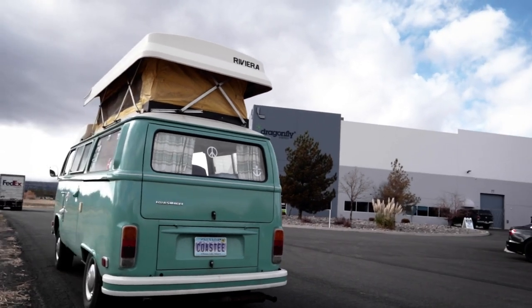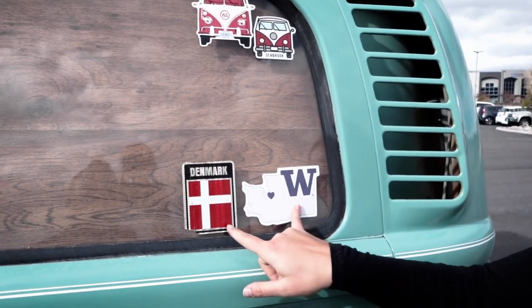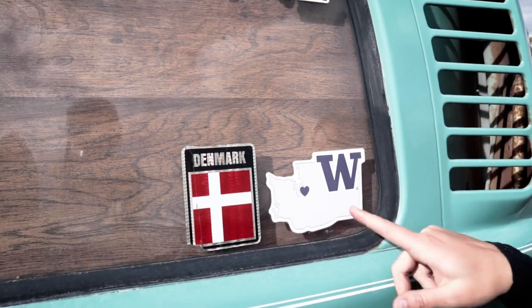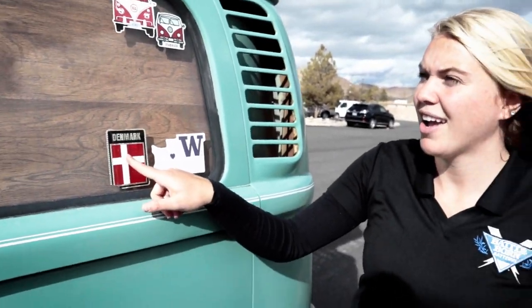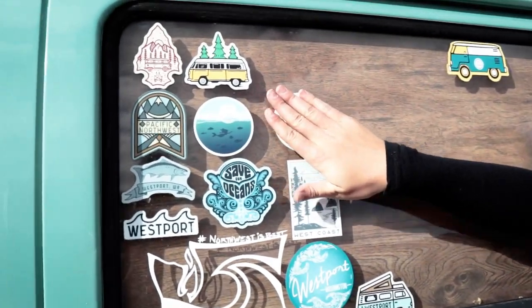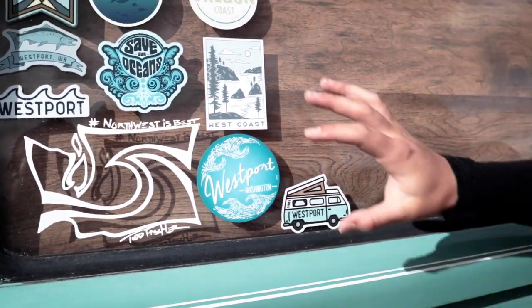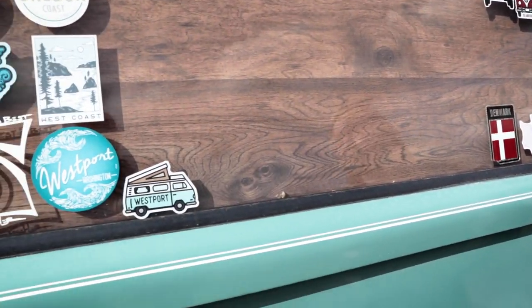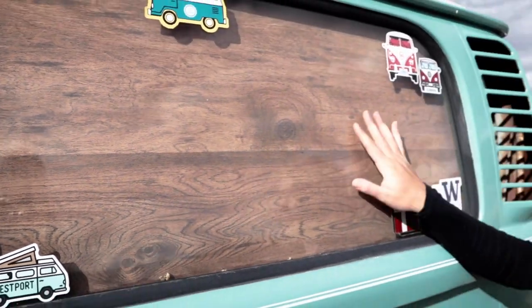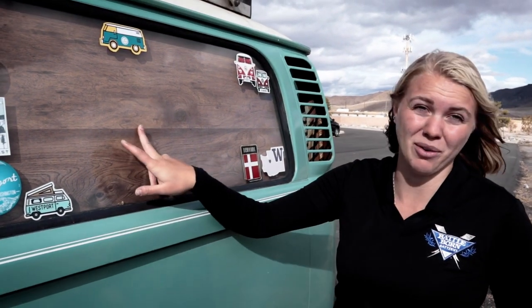On the side there are a bunch of stickers — a lot of them are from the original owners, marking places the van has been, including Denmark. Kaylin has been adding her own stickers from places she's traveled, like the Oregon Coast, and plans to keep adding more. There's also a piece of wood in the back that may or may not be original.